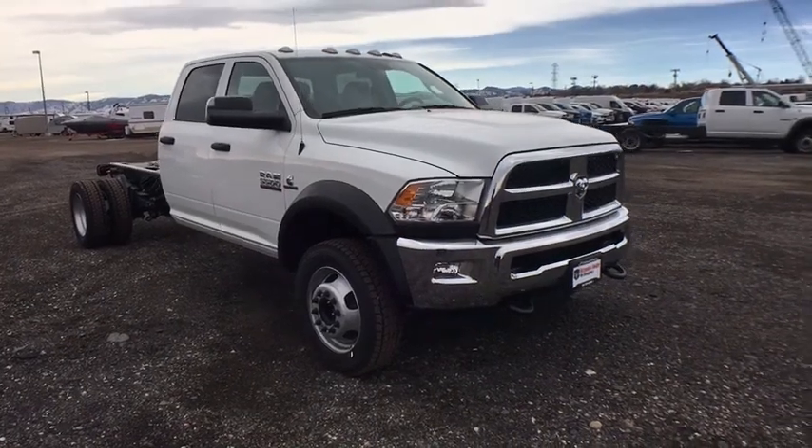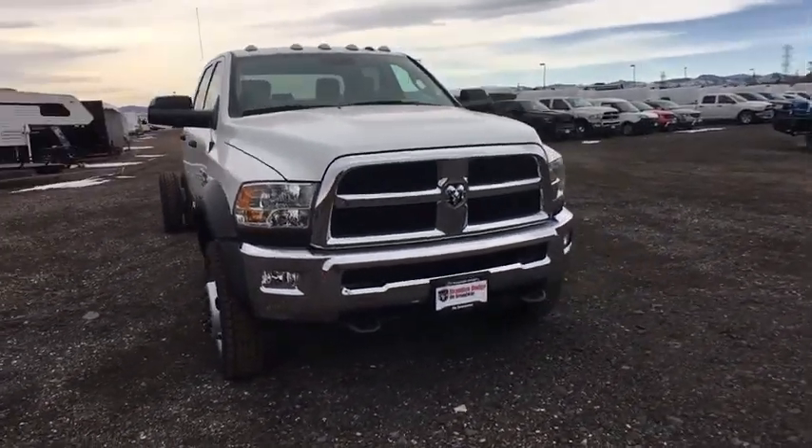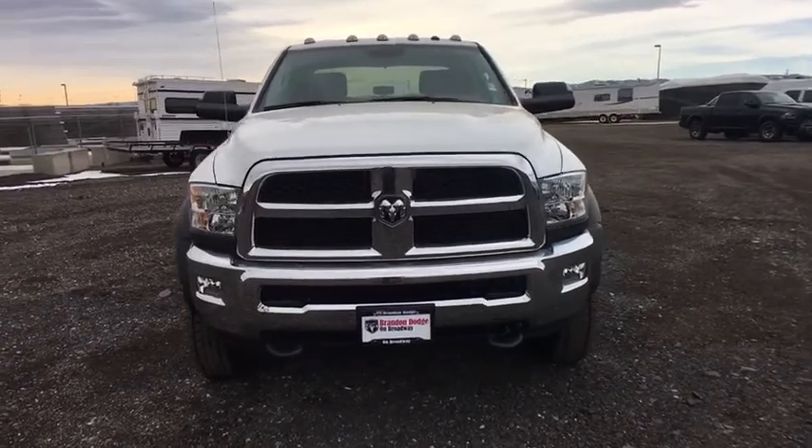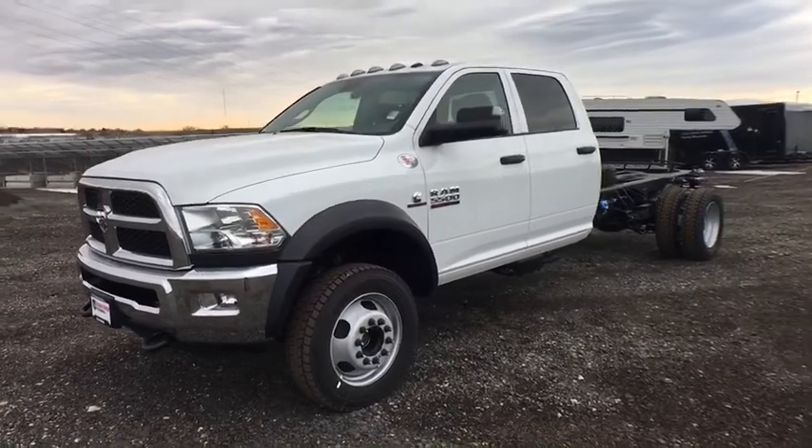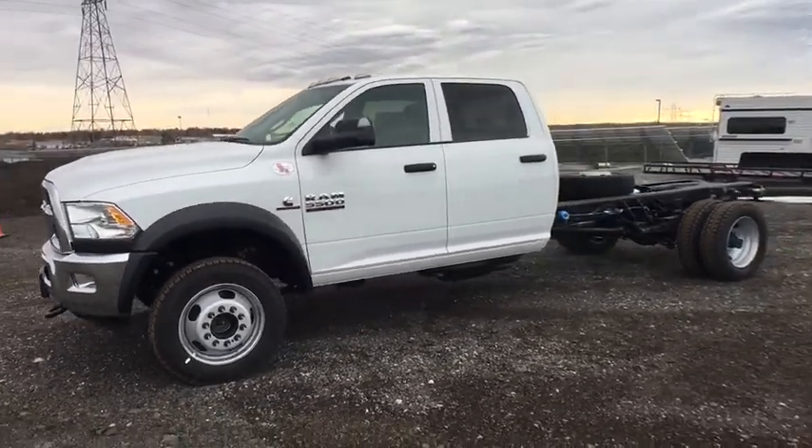The 2018 Ram 5500. The Ram 5500 is a solid option for truck buyers in need of hauling capacity and serious towing. With names like Hemi and Cummins under the hood, there is plenty of muscle to back it up.